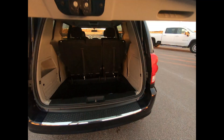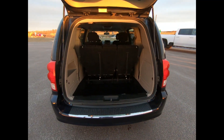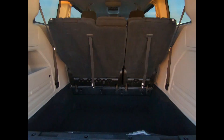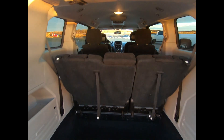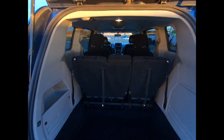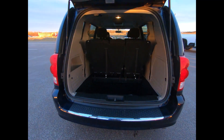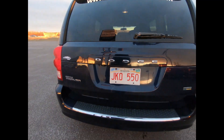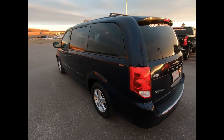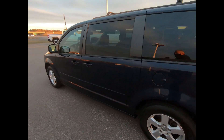When it comes to cargo room, the Grand Caravan is spacious with a height of 67.9 inches and a total length of 202.8 inches. These dimensions produce a maximum cargo capacity of 143.8 cubic feet with the second and third rows folded flat. It's powered by a 3.6L V6 engine and a 6-speed automatic transmission.